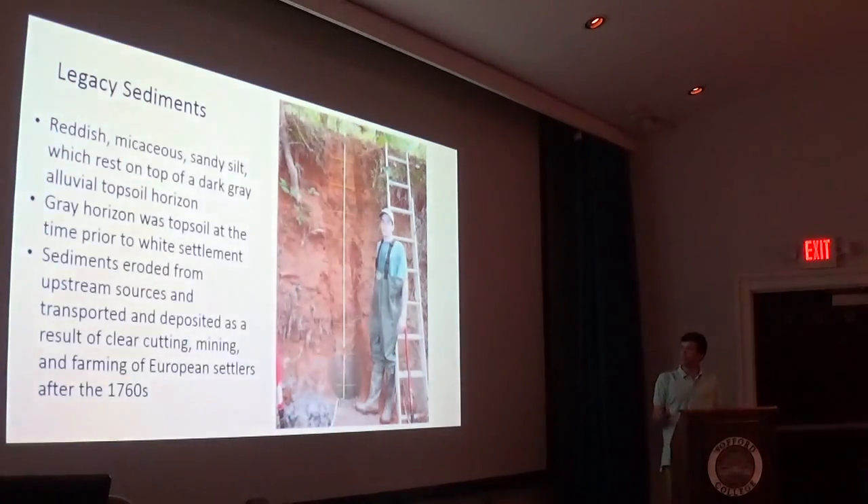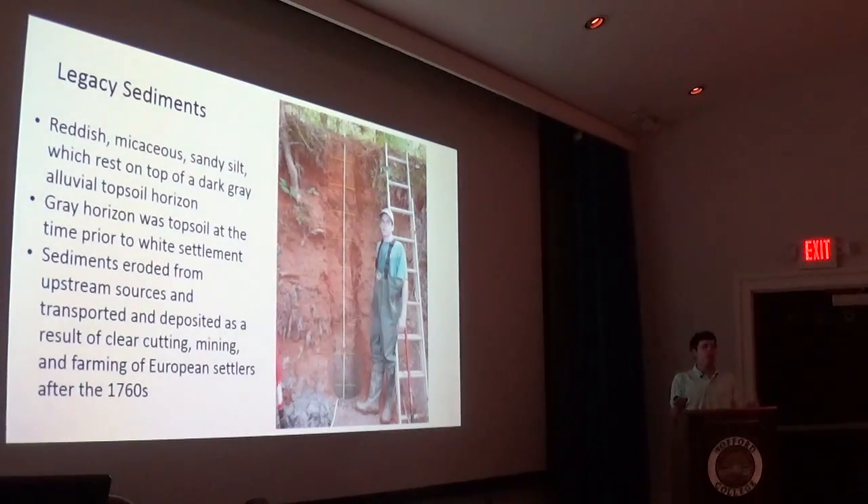So what are Legacy Sediments? The original study found what they called new sediments, which have since been renamed Legacy Sediments. These are reddish-brown micaceous silts above a dark gray layer, and they have been eroded from upland sources due to human involvement with the land, such as clear-cutting, mining, and in this case, agriculture.